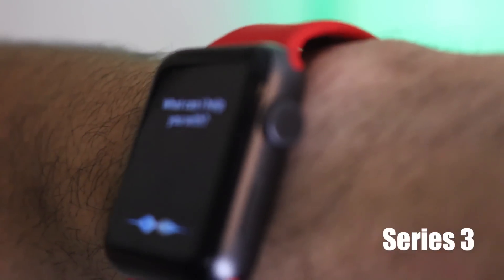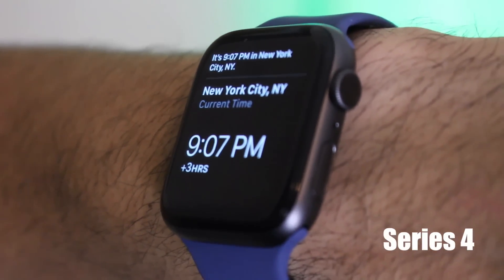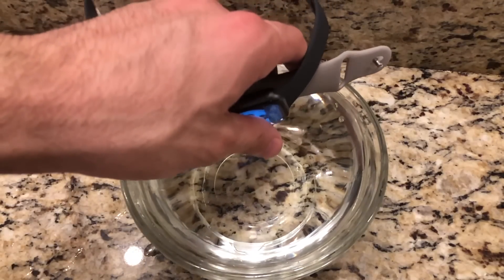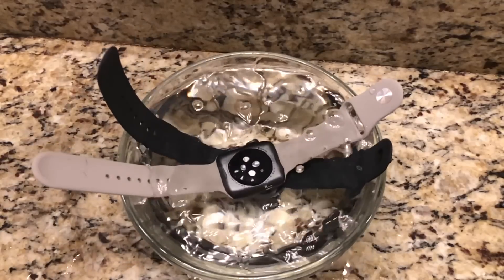When it comes to the watchOS experience, raise-to-speak works on both devices just fine. Under daily use, expect both to easily achieve two days of battery life. And if for whatever reason you need to swim with your watch on, you'll be glad to know they're both rated at 50 meters water resistance.